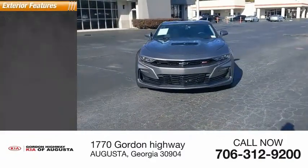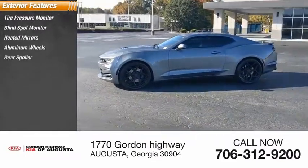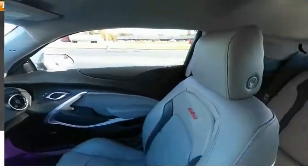Here are some of this vehicle's great options: tire pressure monitor, blind spot monitor, heated mirrors, aluminum wheels, rear spoiler, brake assist, traction control, stability control, daytime running lights, and four-wheel disc brakes.